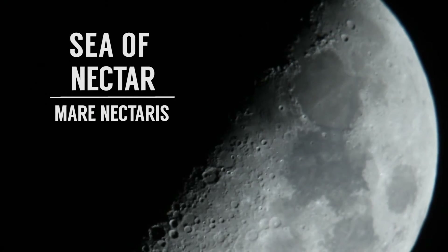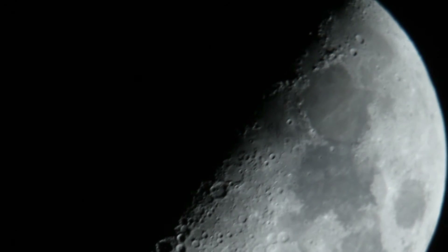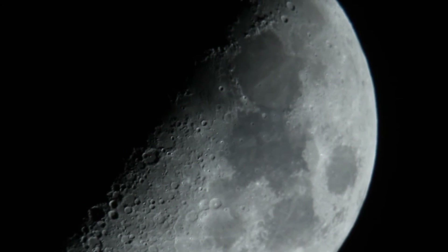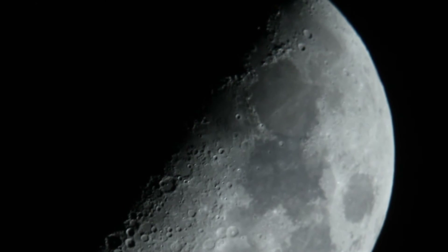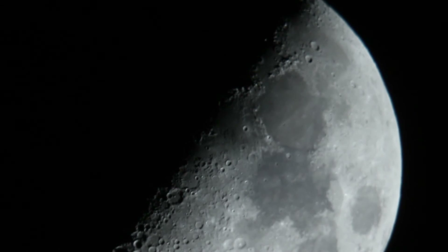Mare Nectaris — so the little one is Mare Nectaris. Those are just big, big seas of basalt, which we have here on Earth. So if you ever see basalt, just think of miles and miles of it in all directions — that would be what the moon is like.